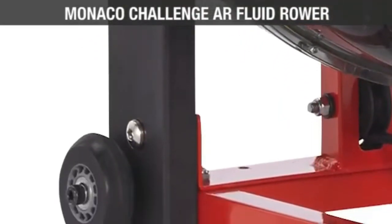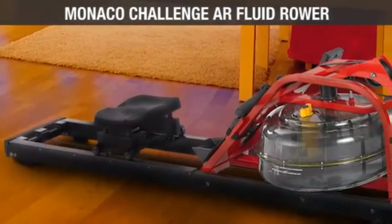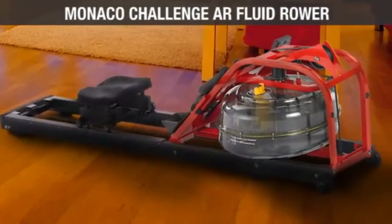Built with quality transport wheels so it is easy to move around, this rower is made to last and features dual seat rails with low friction seat rollers, ensuring a smoother, safer ride.